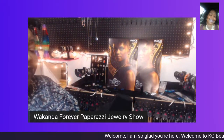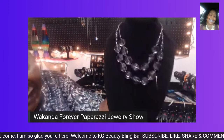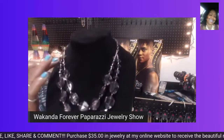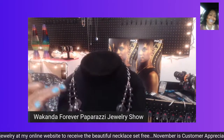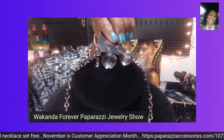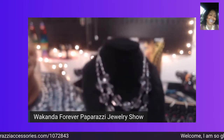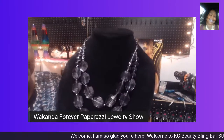I have another necklace set that I feel is very gorgeous and beautiful — fit for any queen to wear. Look at those beautiful black and clear stones encased on this beautiful silver-black necklace. It comes with a beautiful pair of complimentary earrings. This beautiful set is only $5. It complements anybody's assortment of jewelry.